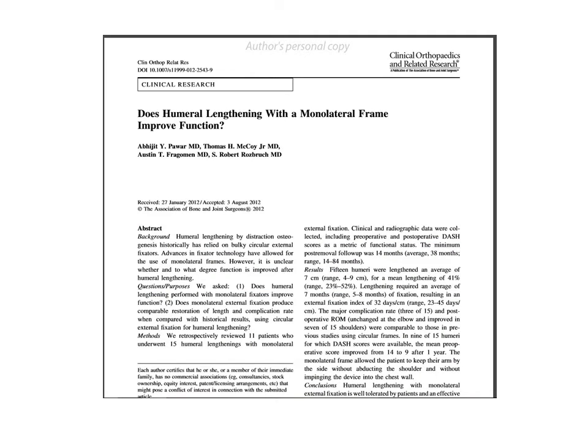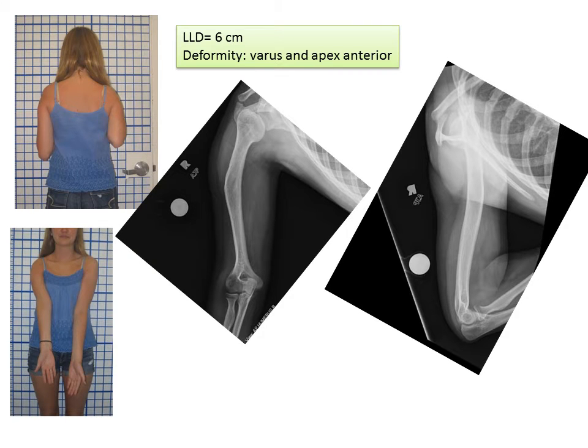We published our results on the use of arm lengthening using an external fixator, and we were very proud of the outcomes. Technology has advanced, and now with the use of a fully implantable internal lengthening nail, we can get the same job done easier and more quickly for the patient.